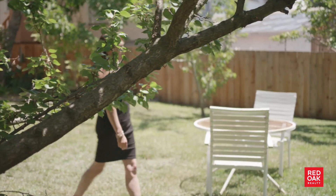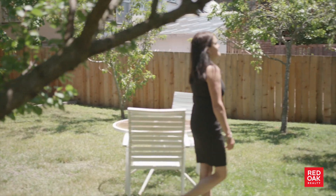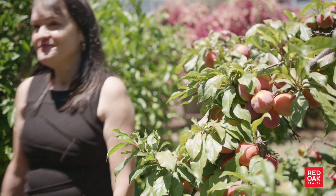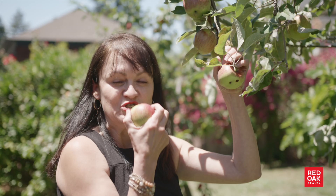This is where I would spend a lot of my time if I lived here. The yard is sunny and big enough to create an urban garden. There are various fruit trees already planted. Pie, anyone?